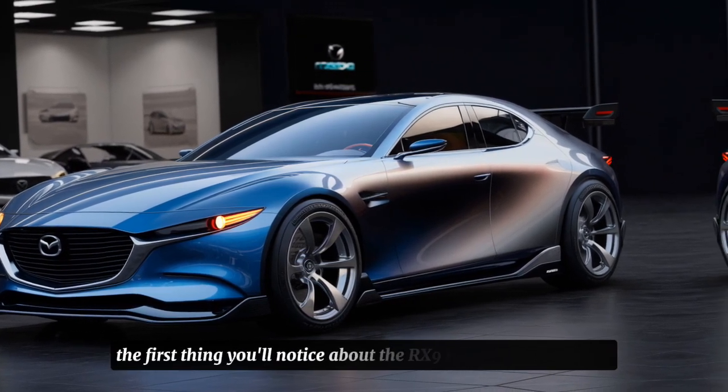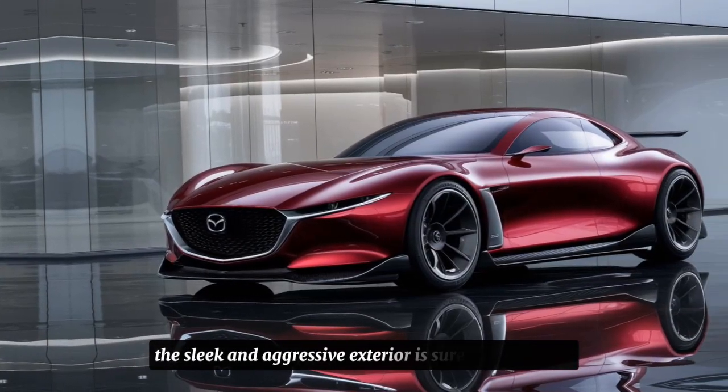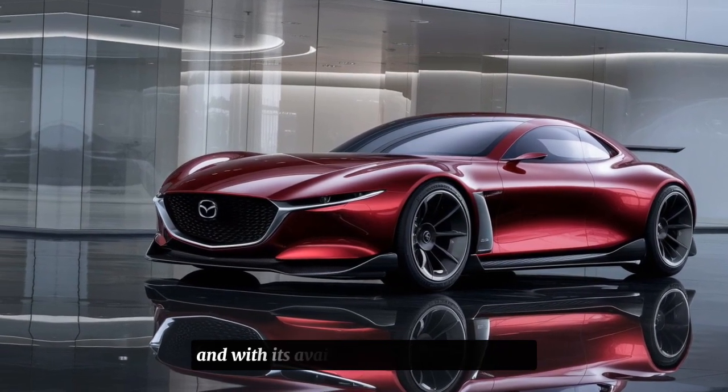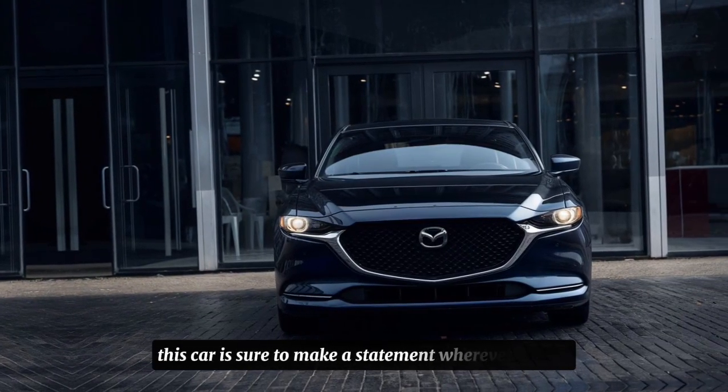The first thing you'll notice about the RX9 is its stunning design. The sleek and aggressive exterior is sure to turn heads wherever you go, with its bold front fascia, LED headlights, and sculpted body. And with its available 20-inch alloy wheels, this car is sure to make a statement wherever you go.